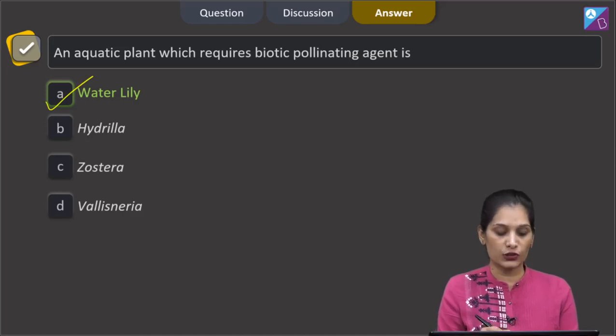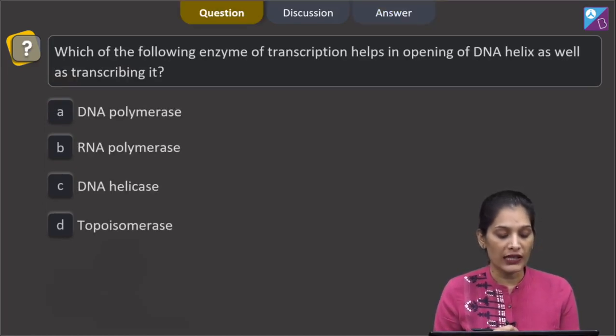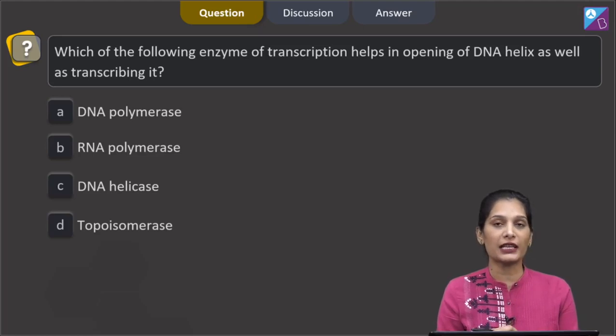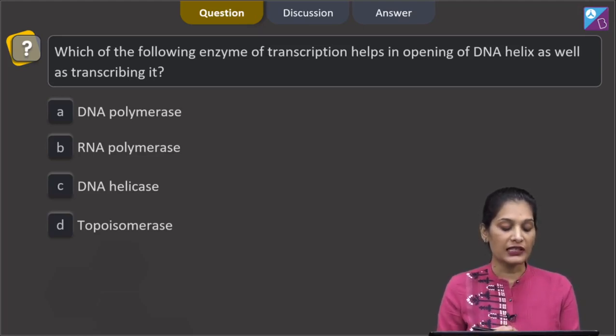The next question asks: which enzyme of transcription helps in opening of the DNA helix as well as transcribing it? The options are DNA polymerase, RNA polymerase, DNA helicase, or topoisomerase.